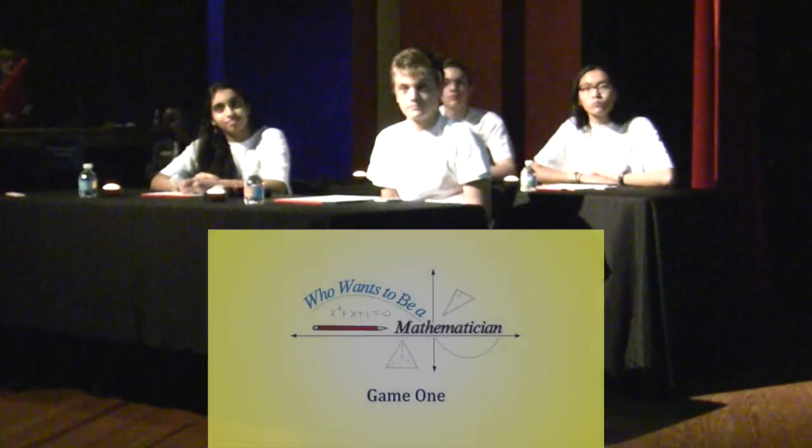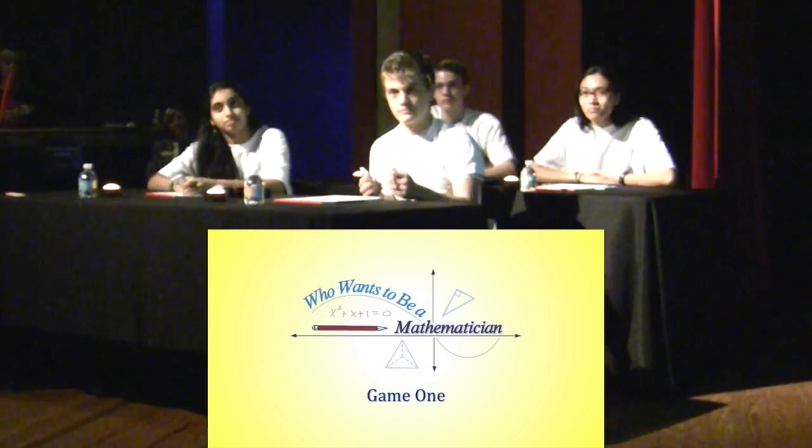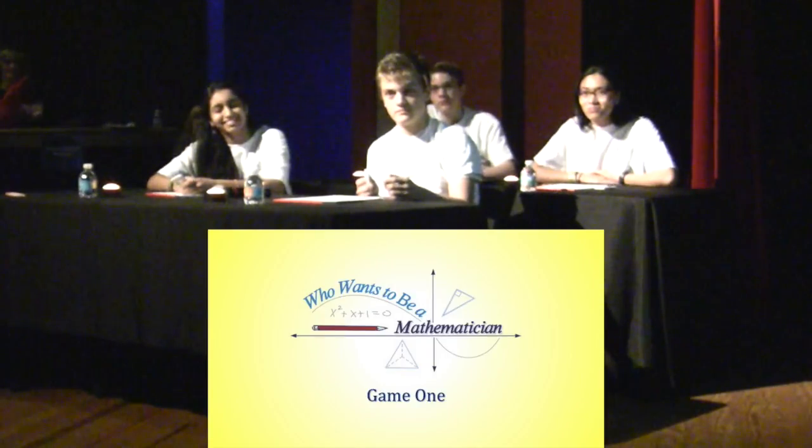As we say in the math game show industry, let's get a figure! And play Who Wants to Be an Athletician. Let's go!